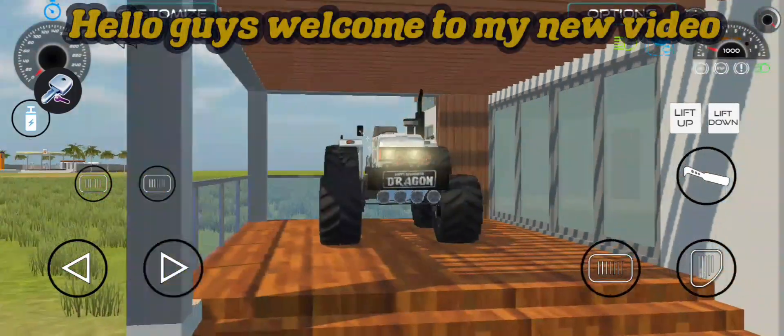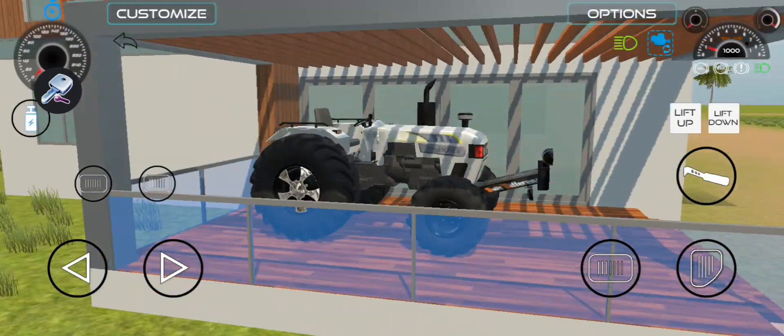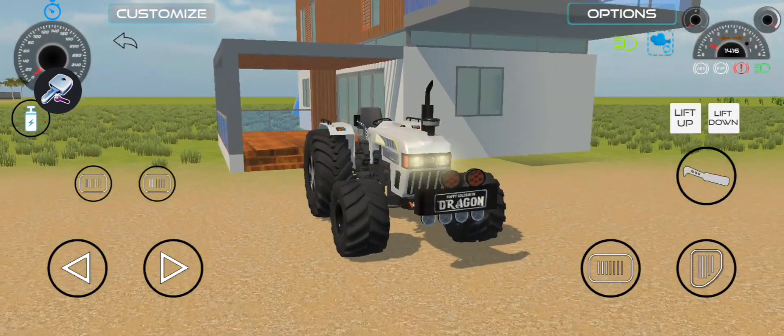Welcome to the exciting world of Indian Vehicle Simulator 3D, where you can experience the thrill of tomato harvesting like never before. Get ready to step into the shoes of a skilled farmer as you take control of powerful Indian vehicles and embark on an unforgettable adventure.